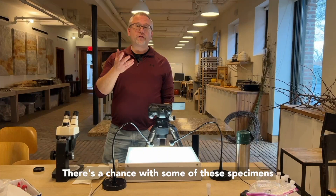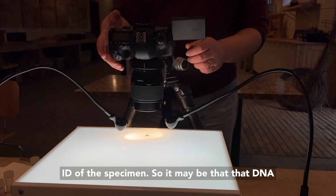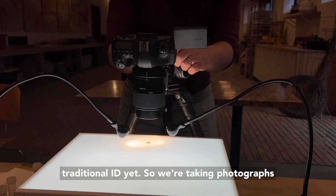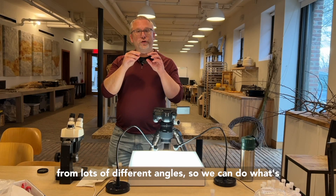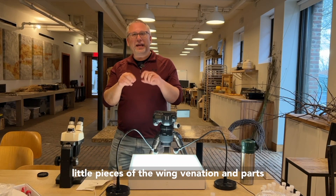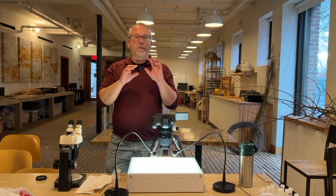There's a chance with some of these specimens that the DNA barcode is not going to get us a good ID. It may be that the DNA in the database hasn't been collected to a good traditional ID yet. So we're taking photographs from lots of different angles to do what's called digital morphology — looking at the wing venation and parts on the head, thorax, and abdomen in order to key out these species and get a better ID.